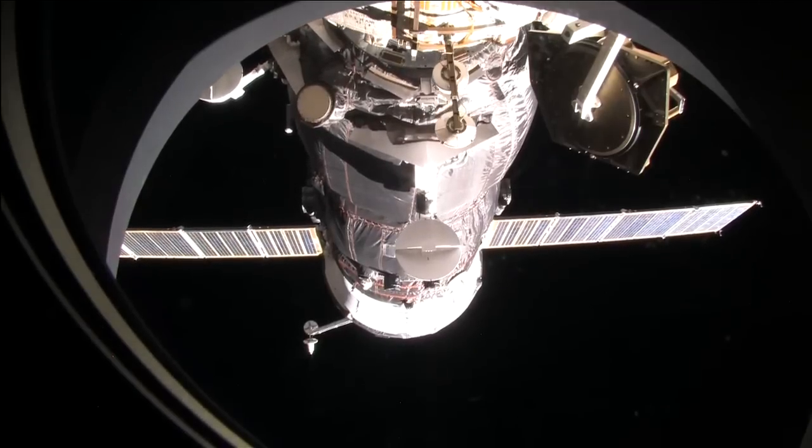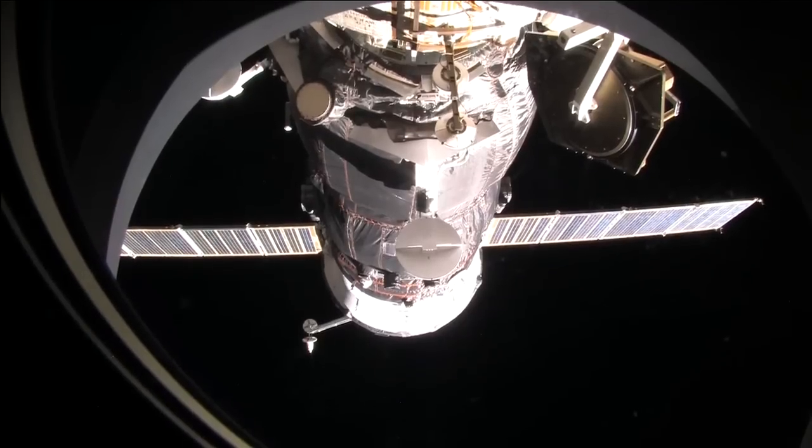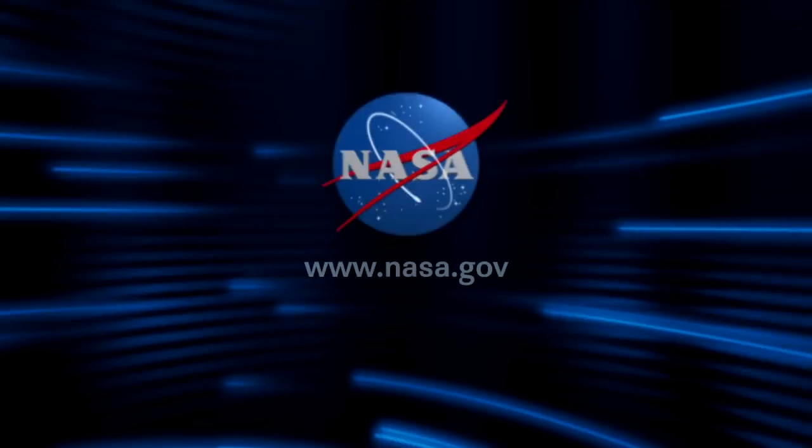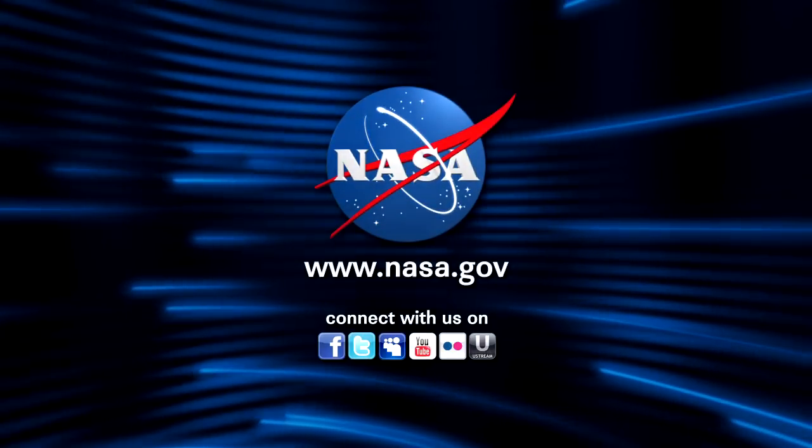For the latest information on the Expedition 29 crew and to follow along as they get this Progress up and running, you can always log on to our website at www.nasa.gov.